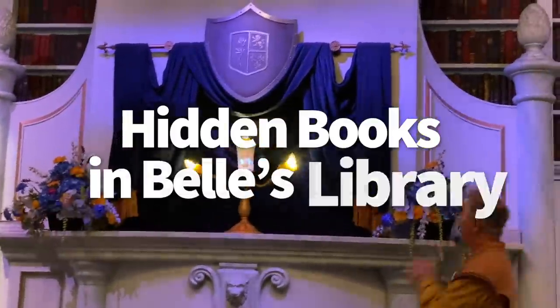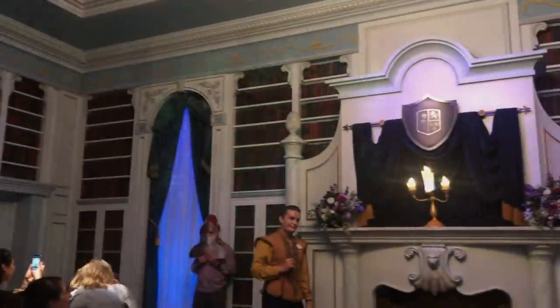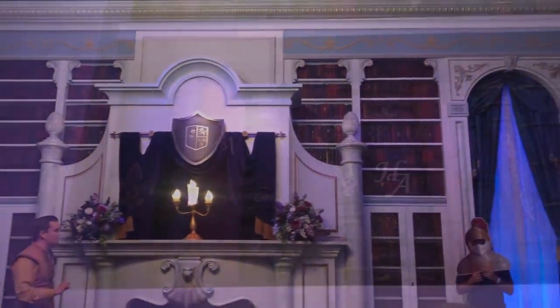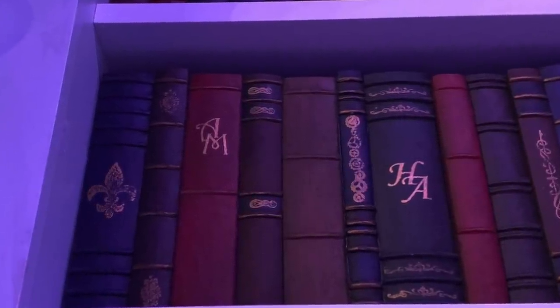Let's talk about those hidden books in Belle's library. Enchanted Tales with Belle has some incredible details, like that amazing mirror trick in the pre-show. But once you make it into Belle's library, keep an eye out for two books next to each other with the initials HM and AM — for Howard Ashman and Alan Menken, composers of the soundtrack.